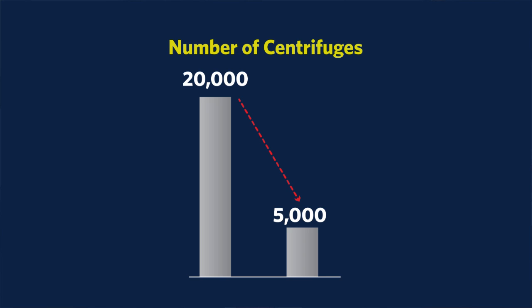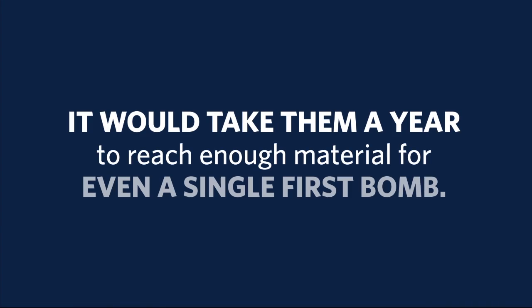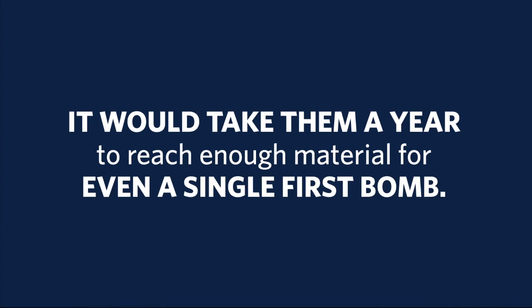And for the next 10 years, only the oldest and least capable model of centrifuges will be allowed to operate. Right now, Iran has enough enriched uranium for about 10 bombs. And if Iran wanted to acquire a nuclear weapon, it would take only two or three months to enrich enough uranium to a high enough level to produce a bomb. If Iran did decide to race to a weapon, it would start with so few machines and so little uranium that it would take them a year to reach enough material for even a single first bomb.